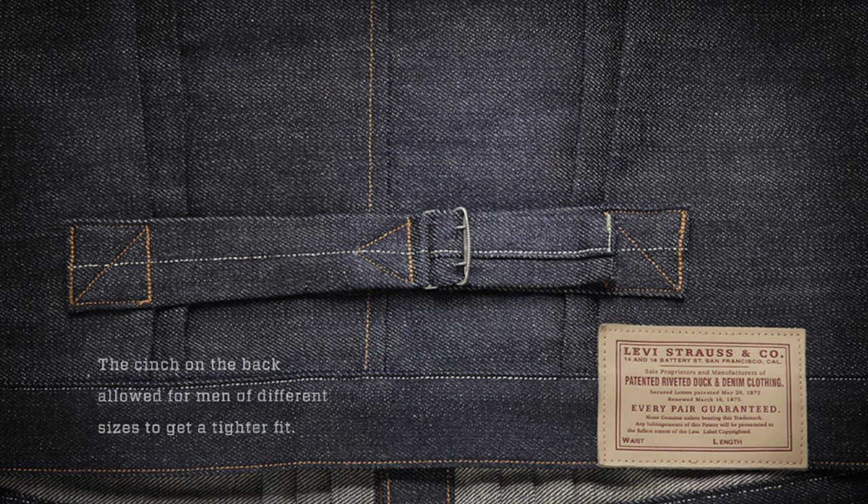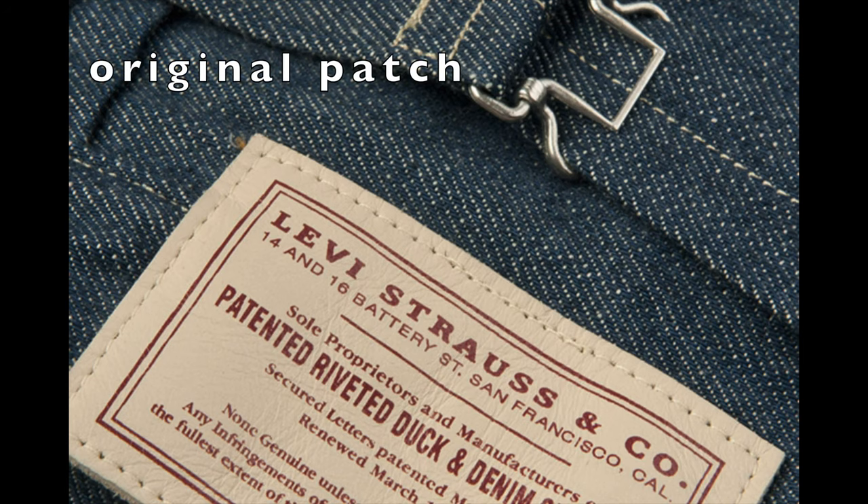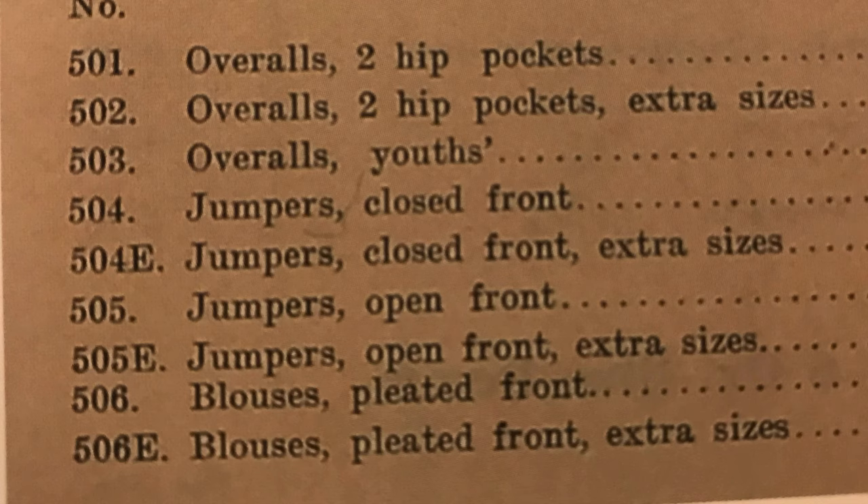You'll see the tag on the right for 1878 models and in the middle for the 1880s. All of the triple-pleated blouses come with the original patch — the duck-and-denim leather patch — instead of the two pulling horses. As early as 1890, Levi's internally would have referred to the pleated blouse as the 506, but we don't have that written on the tack or the patch yet until the 20th century.